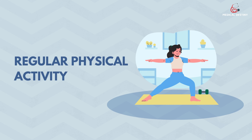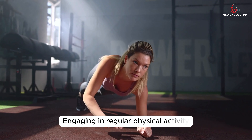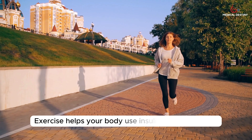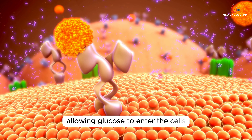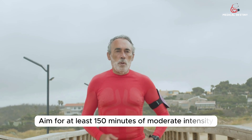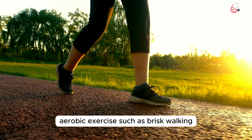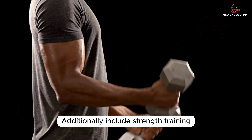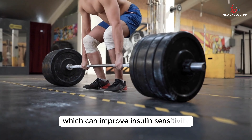Tip 4: Regular Physical Activity. Engaging in regular physical activity is beneficial for managing high blood sugar levels. Exercise helps your body use insulin more efficiently, allowing glucose to enter the cells and lower blood sugar levels. Aim for at least 150 minutes of moderate-intensity aerobic exercise, such as brisk walking, cycling, or swimming, per week. Additionally, include strength training exercises to build muscle mass, which can improve insulin sensitivity.